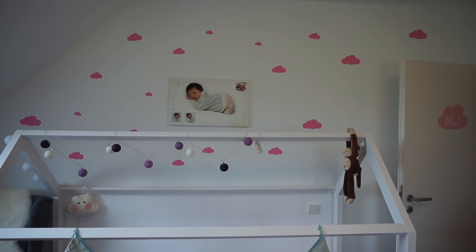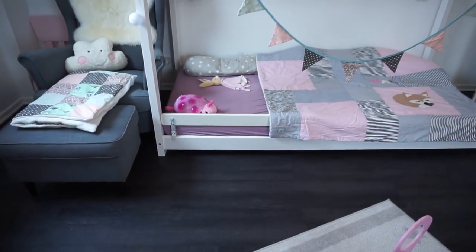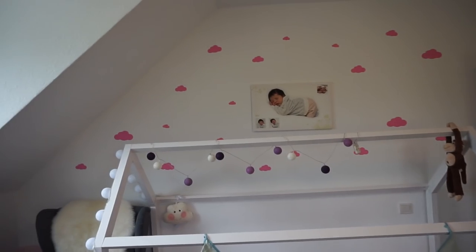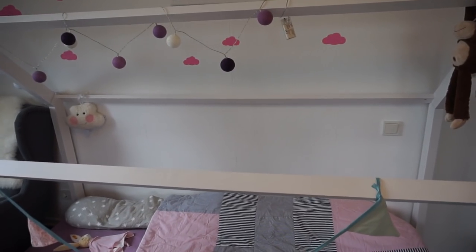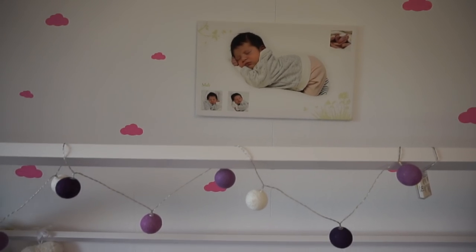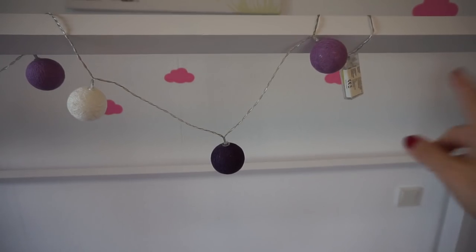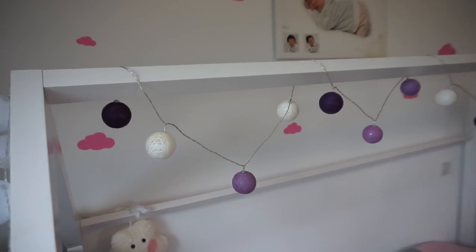Wir hatten hier vorher die Wand grau gestrichen, haben uns dann aber entschieden, nochmal neu zu tapezieren und alles weiß zu streichen, damit es einheitlich ist. Da wir auch einen neuen, sehr dunklen Fußboden bekommen haben, habe ich mich entschieden, nicht nochmal grau zu streichen. Stattdessen habe ich einfach nochmal Wolken angebracht – diesmal in rosa. Die kleinen Wolken habe ich auch bei Ebay gefunden und bewusst nur oben angebracht, weil Mali in dem Alter anfangen würde, sie unten abzukratzen. In der Mitte hängt ihre Leinwand vom Neugeborenen-Shooting. Darunter das Bett, mit ihrem Affen und zwei Lichterketten – beide mit Batterien, von Amazon. Eine lila-weiße Lichterkette, die abends ganz dezent leuchtet.